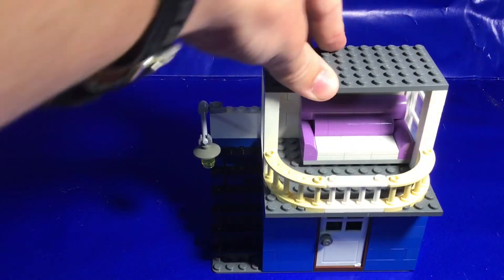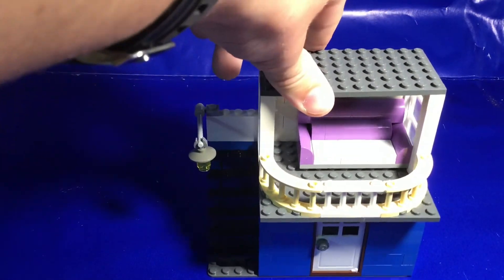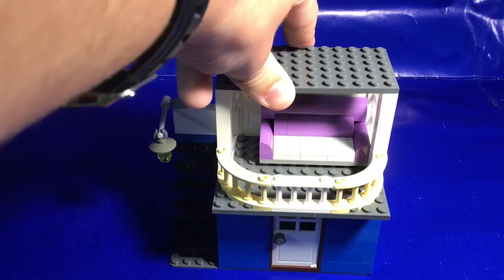Your buildings don't have to be complicated — they can be simple just like this. It's a city, and there's every type of building. There's no reason to overcomplicate the builds you put in your city. Something super simple works just fine, and I think we'll end on that note.